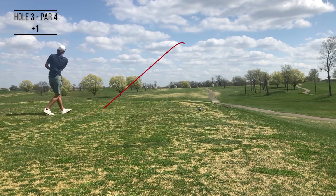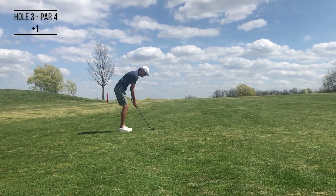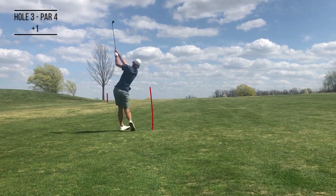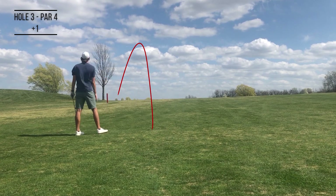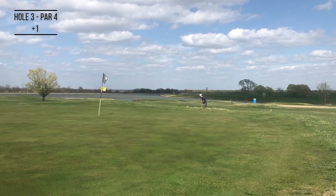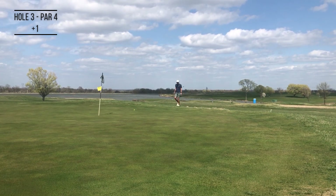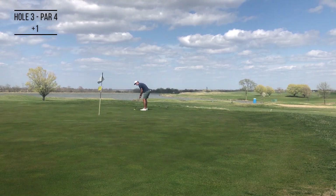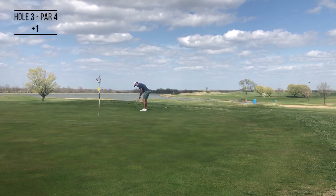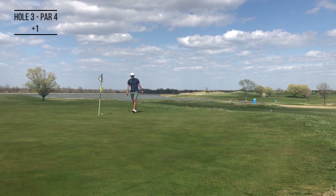Hit another good drive here right down the middle — nothing fires you up to hit a good drive like three-putting the prior hole. Tried to keep this one low out of the wind, ended up pulling it just a little bit left of the green. Didn't leave myself in a bad spot, but I don't quite get it far enough to save my par, so we'll take the two-putt bogey to get us to two over par.